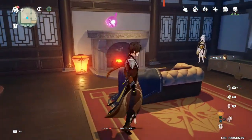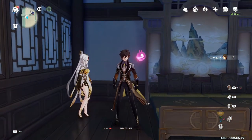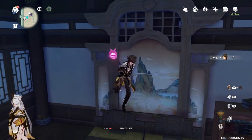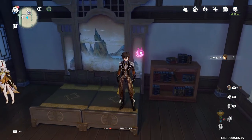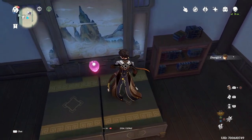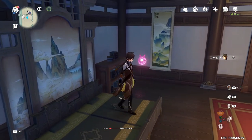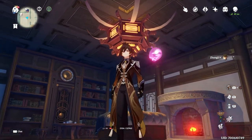In the far back room we have that cozy living room slash bedroom for Zhongli and Ningguang — the Geo couple, yay! I really like that room divider with the mountains because it fits them so perfectly. I chose these beds because there's a smaller gap between the two beds compared to the other option. The Hillichurl lamp also fits the Liyue style.